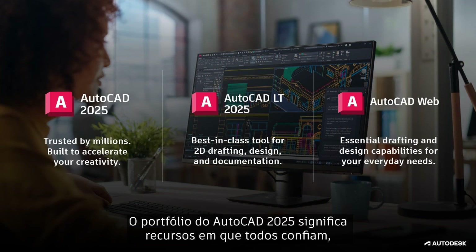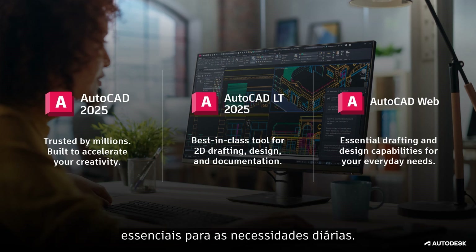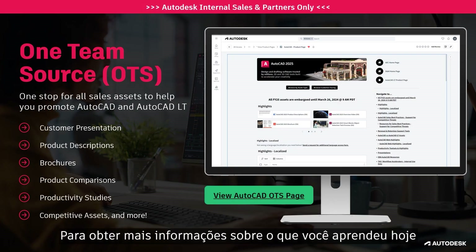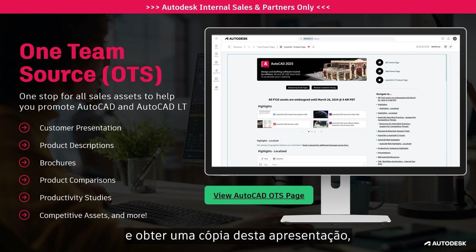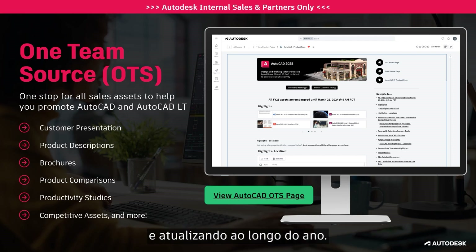The AutoCAD 2025 portfolio represents capabilities trusted by millions and is designed to accelerate creativity with best-in-class tools for 2D drafting, design, and documentation, essential for everyday needs. For more information about what you learned today, and for a copy of this presentation, please visit the AutoCAD product page on OTS. This is your one stop for all sales assets that we continue to add and update throughout the year. Thank you for joining the AutoCAD FY25 Global Launch presentation.